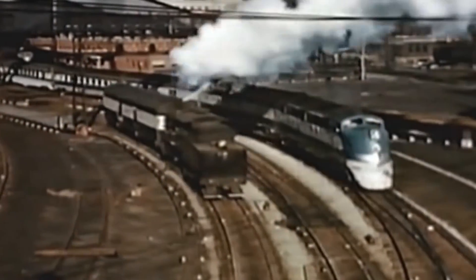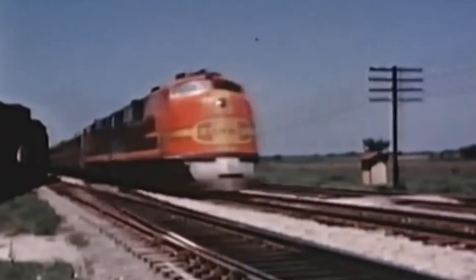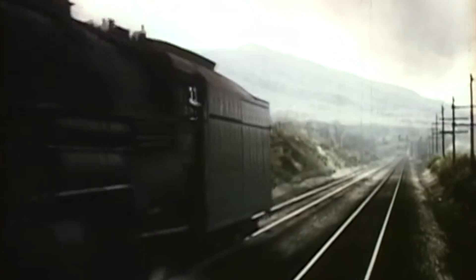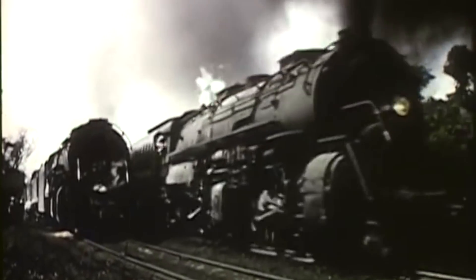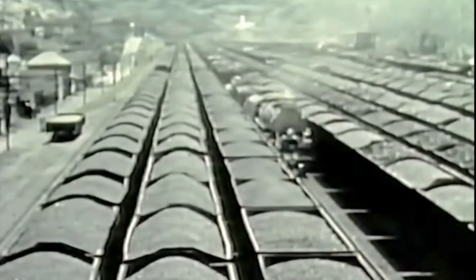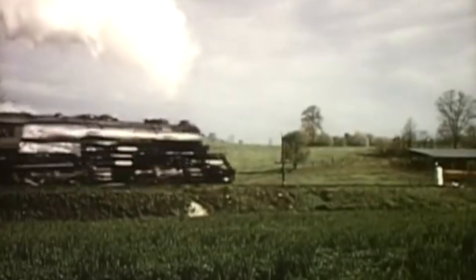In the late 1930s, railroads across the country were embracing the new technology of diesel locomotives. The only major exceptions were the mountainous railroads, such as the Norfolk and Western and Chesapeake and Ohio. For them, the black gold which made the majority of their business was still their most economic fuel source, and as far as they were concerned, steam was here to stay.